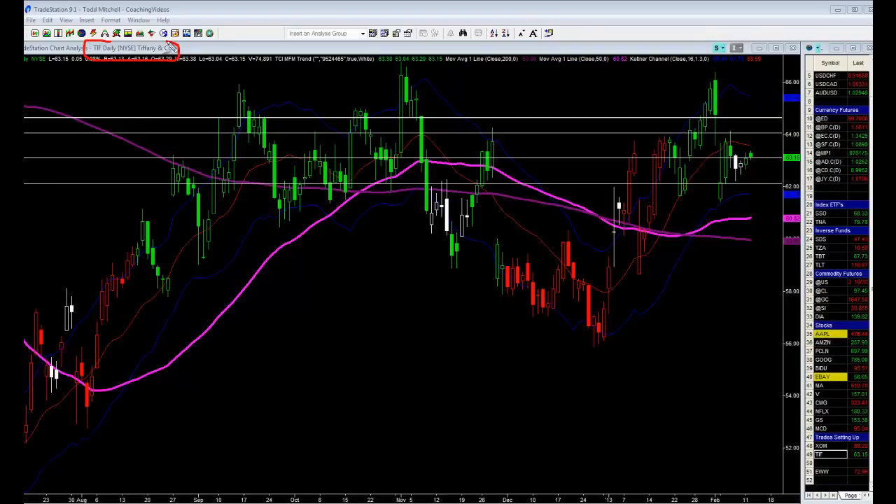It's a daily chart, and if you recall, yesterday we went long at 63.10 as it took out this tight little inside bar between the bands at a support level. So we went long at 63.10, initial stop loss at 62.12, only risking 98 cents on this trade.